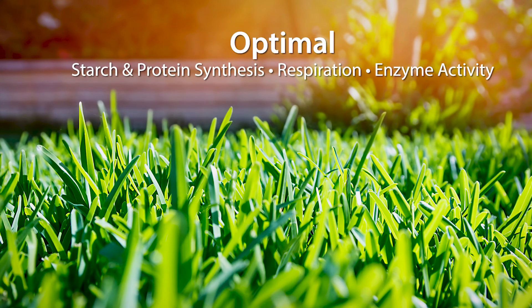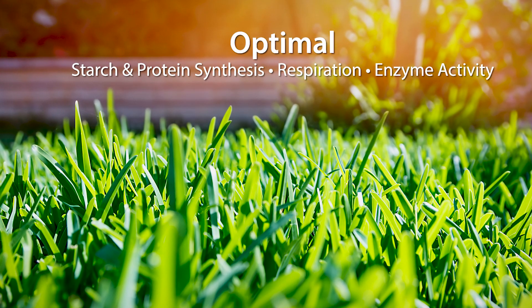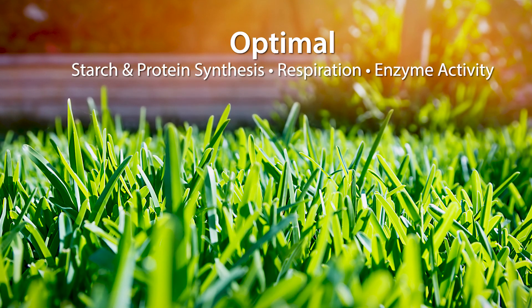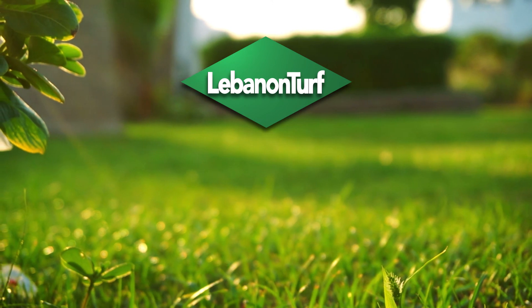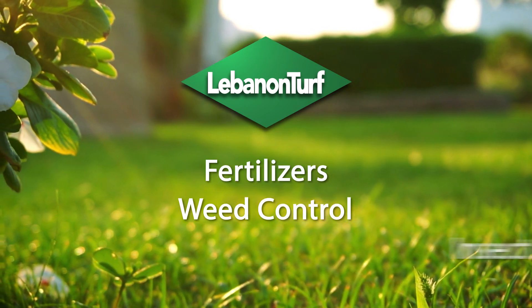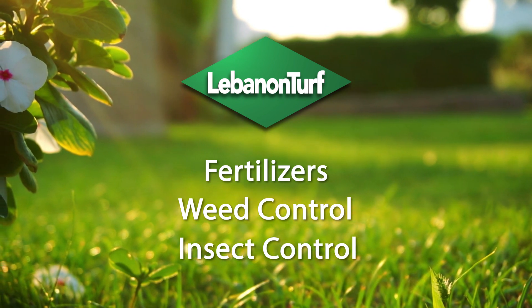Plants can optimize vital functions such as starch and protein synthesis, respiration, and enzyme activity much more effectively with Expo. Best of all, you can find Expo in a wide range of Lebanon products, including straight fertilizers and fertilizers with weed control and insect control.